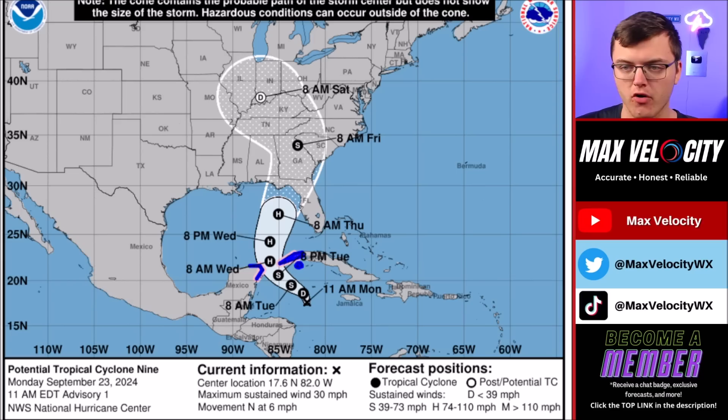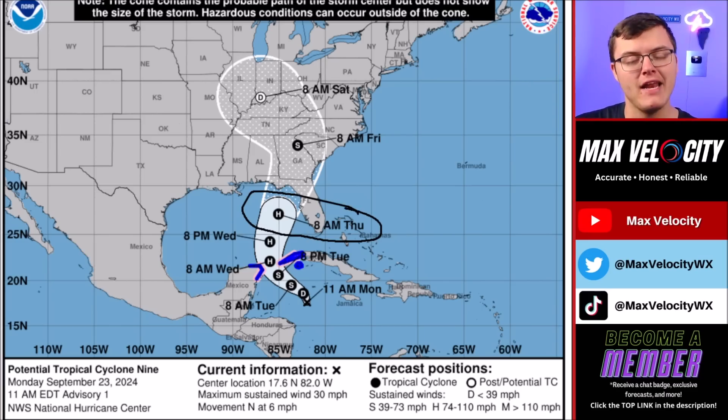Once we go into late Tuesday into early Wednesday, this is expected to become Hurricane Helene. As it moves to the north, it's eventually going to intensify rapidly over the Gulf of Mexico, as it is a very favorable environment right now — very little dry air in place, very little wind shear, and very warm water temperatures are going to propel this into a big storm. And once we go into Thursday morning, this is expected to continue making its way towards Florida, and it is likely to be a major hurricane by this point.